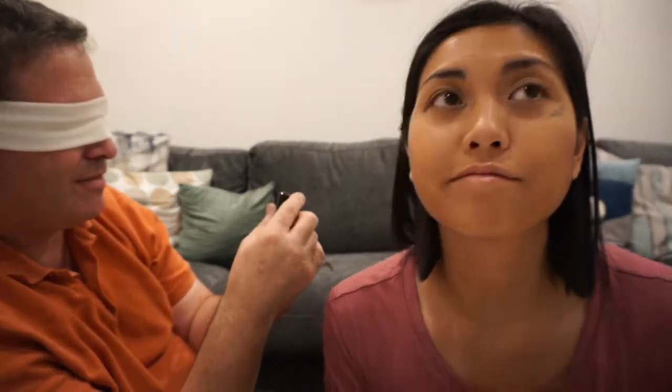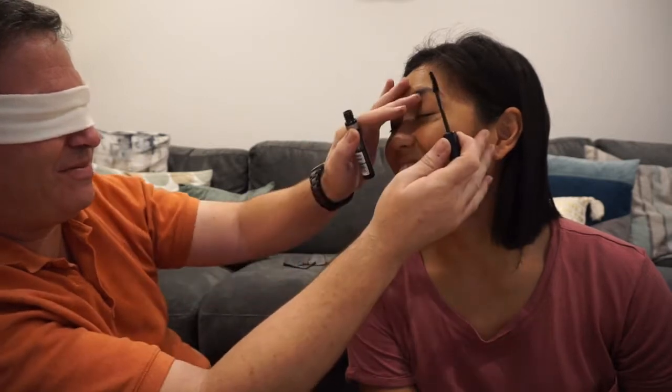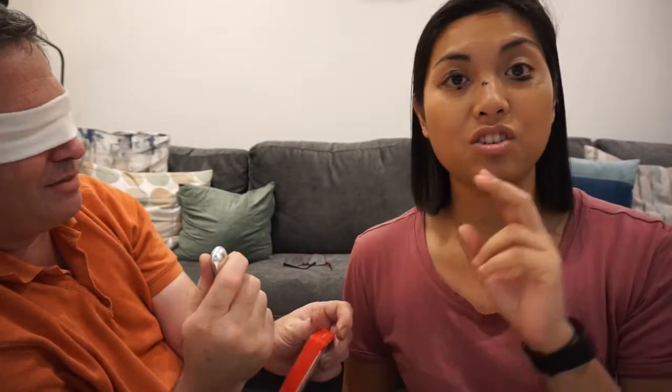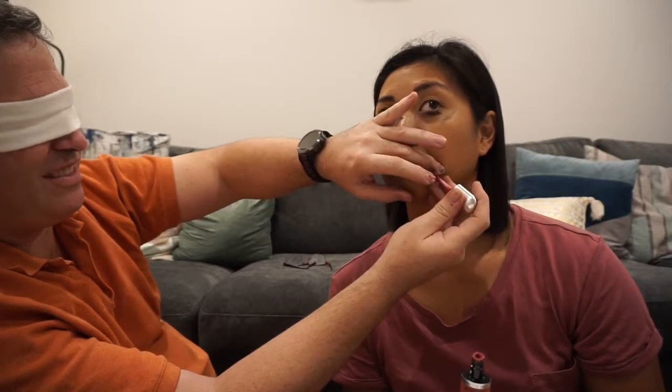Mascara — oh danger, oh danger! Pretty much when I do my makeup it's just basic eyebrows, not even mascara, but an eyeliner and the foundation and blush that he's done. So now we're on to the lips — you've got three to choose from. He wants that one — no lip liner. Smell it, it's really nice. You're going further away from my lip!